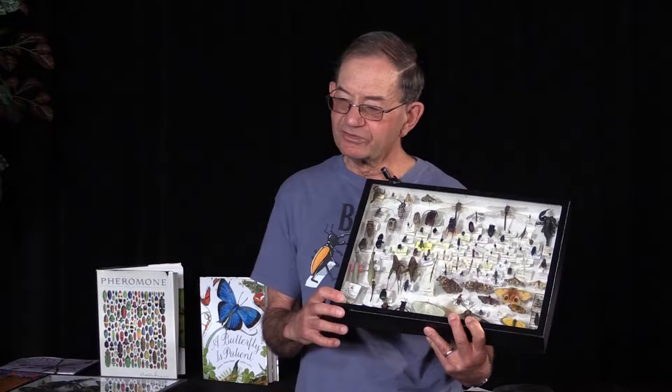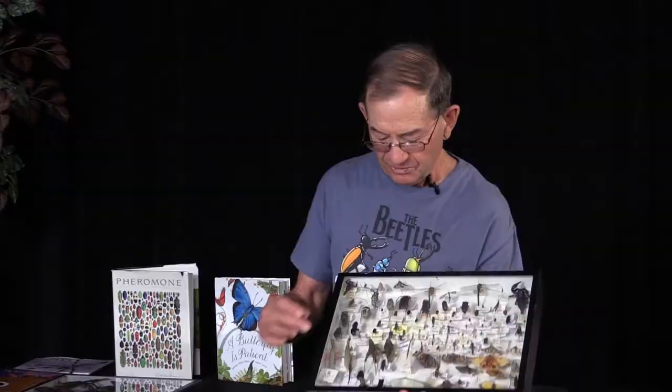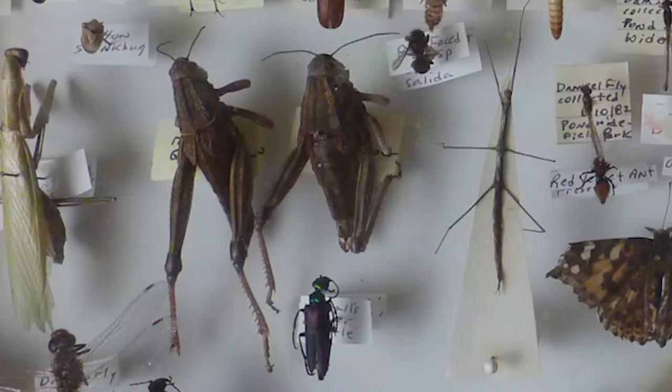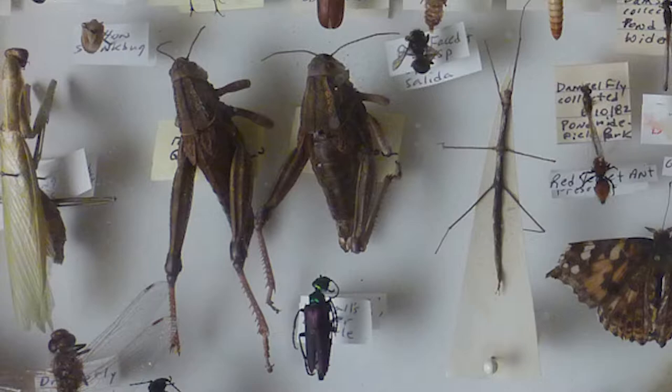These grasshoppers I found in the fall — they were mating. One question I ask students is: one is a lot larger than the other — which would be the female? The larger one — exactly right, because they carry the eggs. You're a really great audience.